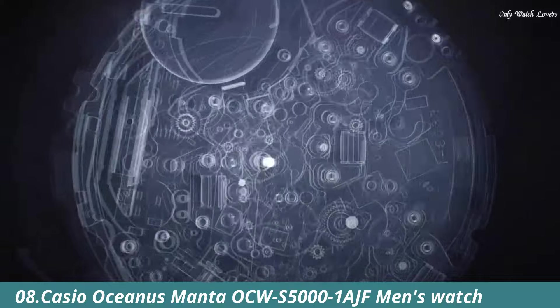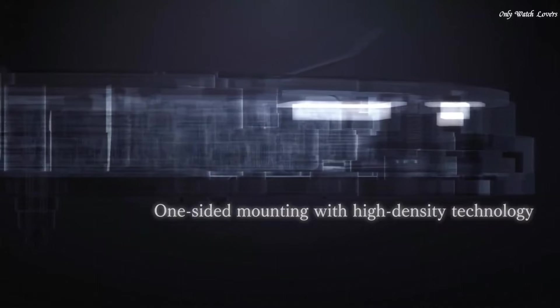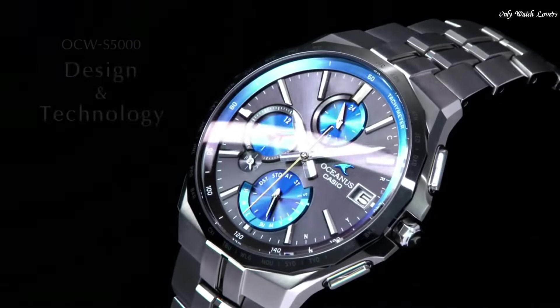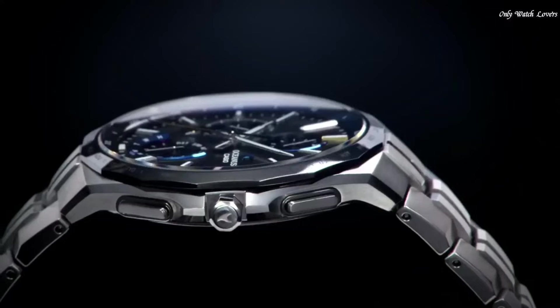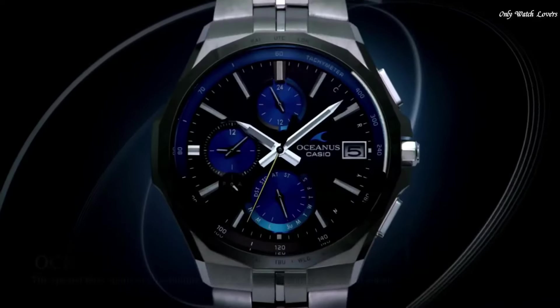Number 8: Casio Oceanus Manta OCW-S5001AJF Men's Watch. It has Japanese solar quartz movement and 5,603 caliber. Titanium hard coating case of round shape. Case dimensions are 42.3mm in diameter and 9.5mm in thickness.